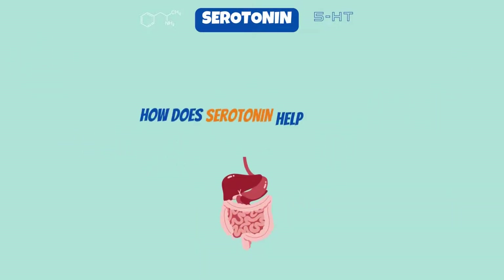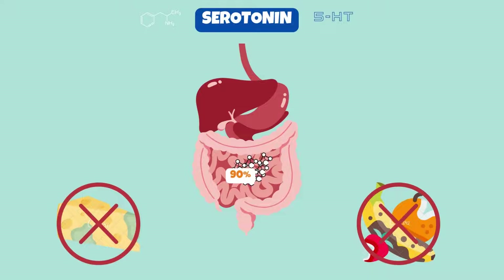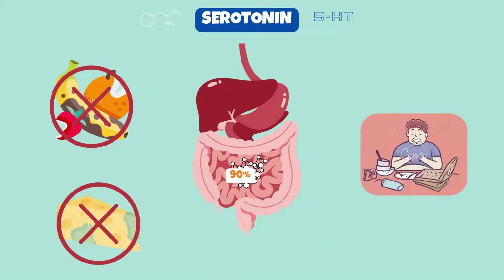Now let's understand how serotonin helps in digestion of food. The majority of the serotonin in your body is found in your GI tract, where it aids in gut health and regulates bowel movements. Your gut can release more serotonin, which can hasten digestion and help your body get rid of irritating foods and harmful items. Additionally, serotonin helps you feel fuller after meals.